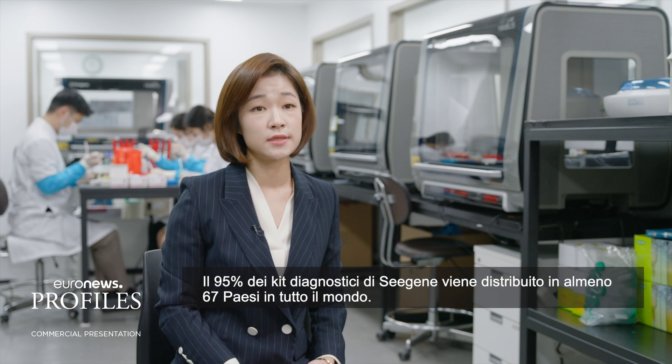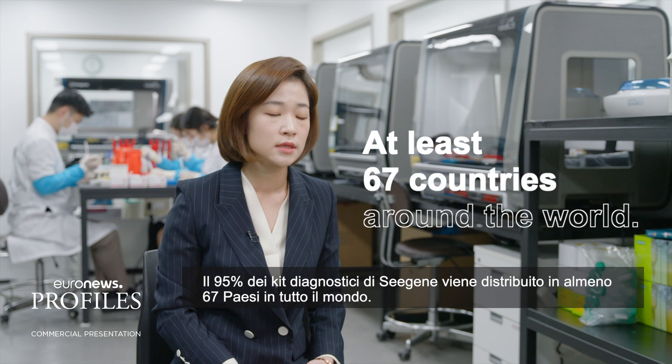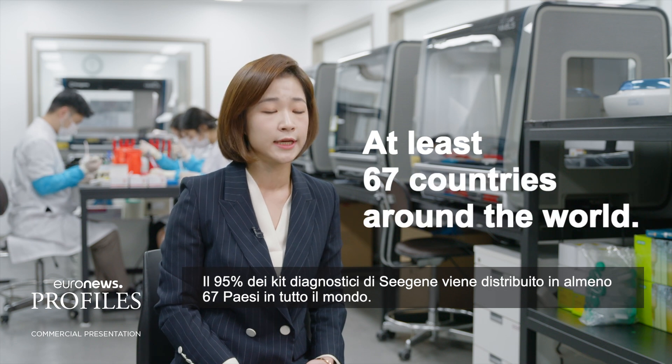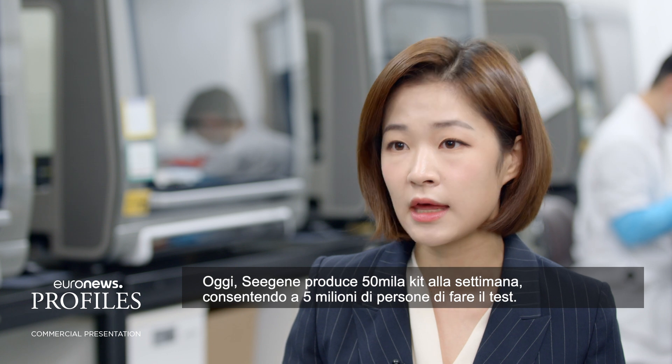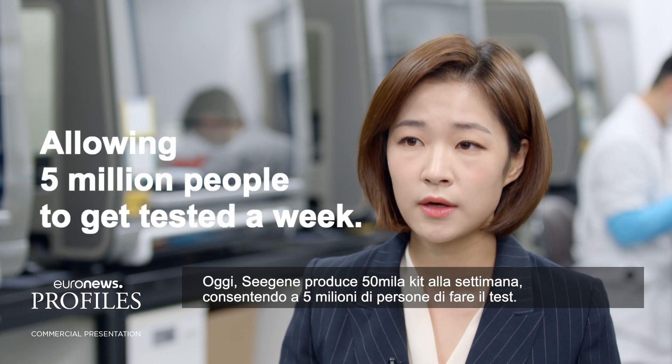95% of C-Gene's diagnostic kits are being shipped out to at least 67 countries around the world. Today, C-Gene churns out 50,000 kits, allowing 5 million people to get tested a week.